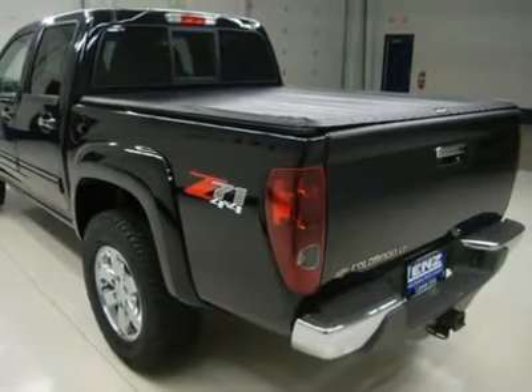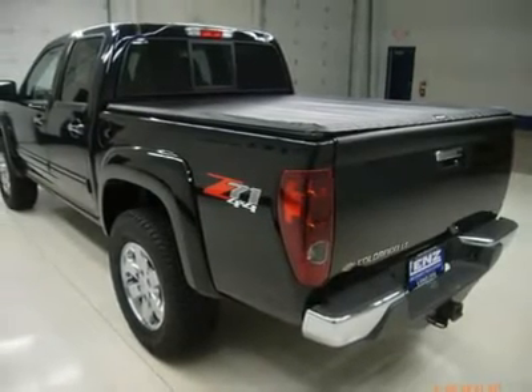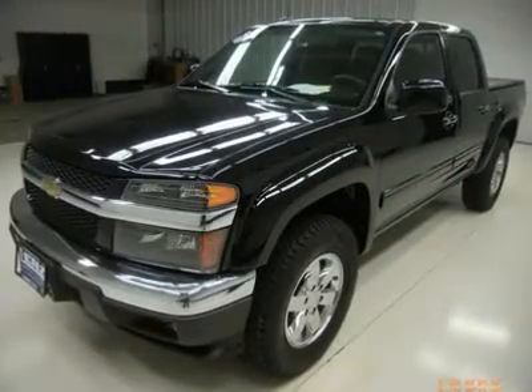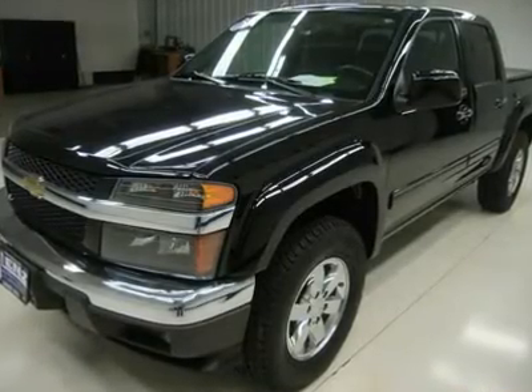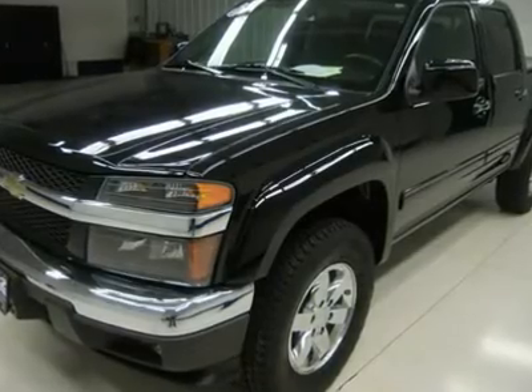CD player, keyless entry, sliding rear window, side airbags and curtain airbags, LATCH child safety system, compass temperature rear-view mirror, fog lights, factory all-weather floor mats, air conditioning, cruise control, tilt steering, power locks, power windows.